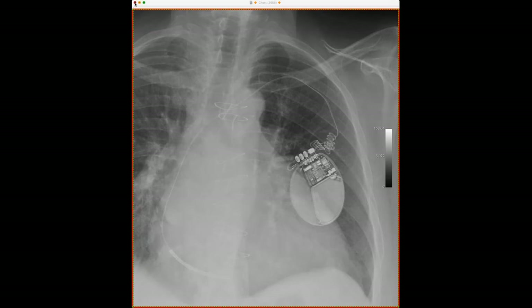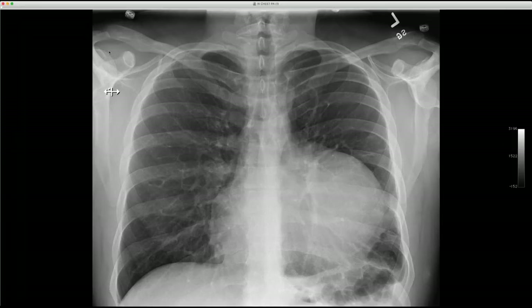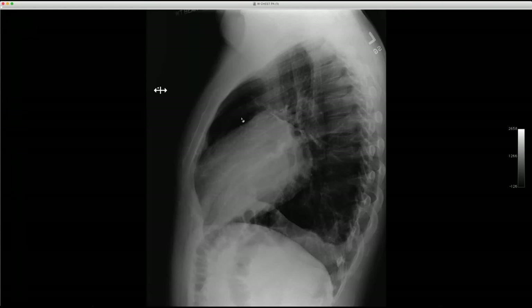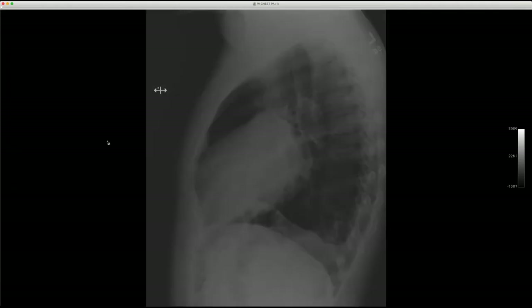This is a young man who presented with chest pain. He has a large mass in his chest — on the lateral projection you can see it's a prevascular or anterior mediastinal mass, really big. For a young guy you'd think about germ cell tumor, sarcoma, or lymphoma, but it's really smooth — maybe some kind of congenital cyst.